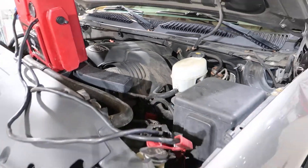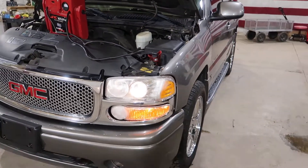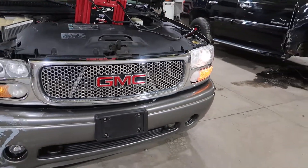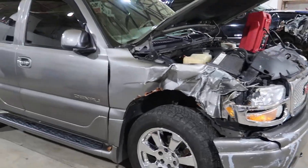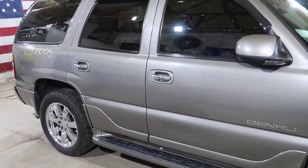Give you a walk around to the rest of the vehicle. It was hit here in the right front. And the rest of the truck's not too bad for the mileage on it.